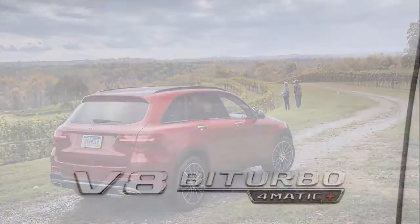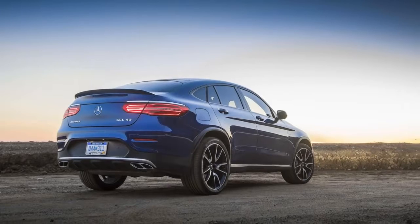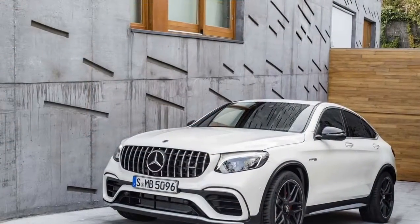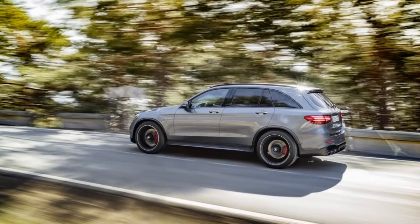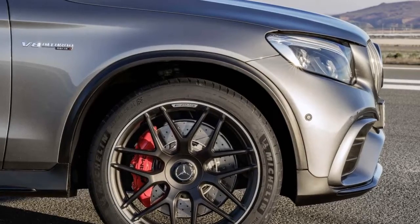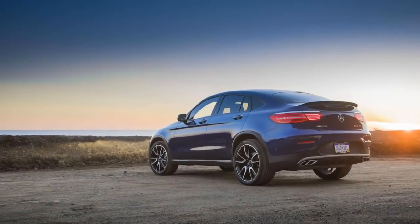Fold-down rear seats and ample cubic feet make the GLC a good hauler. Behind the rear seat, 20.5 cubic feet of stuff will fit. Drop the 40/20/40 rear seats in any order and that storage expands, but the seatbacks don't lie flat. Coupe models have less cargo space and rear seat headroom shrinks slightly, though it's still acceptable. Some coarse engine noise filters in from the turbo four.